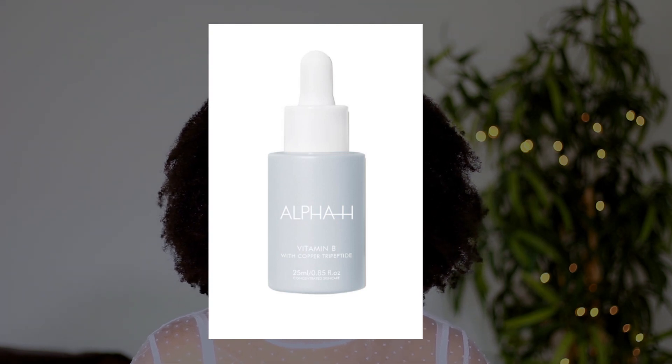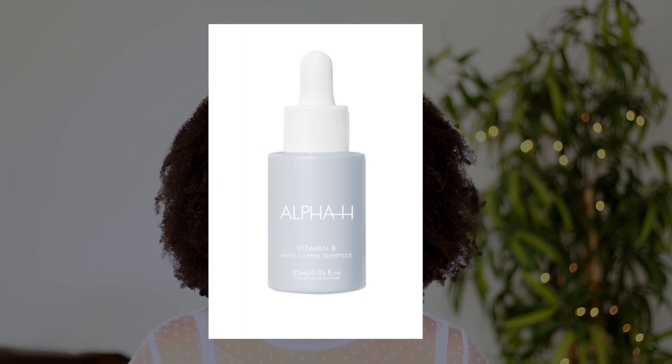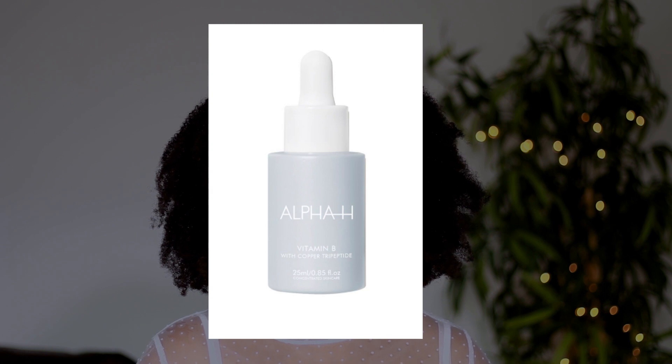The second serum I'm currently using is from Alpha-H — their Vitamin B, which is niacinamide. This product also contains copper tripeptides, chia seed which is rich in omega-3 and 6 essential fatty acids, and antioxidants. Niacinamide is a super ingredient right now that a lot of brands are incorporating. If you're new to skincare you'll notice there's always a trending ingredient. For niacinamide, a percentage between two and five is effective. A 10% niacinamide can actually be irritating for your skin, so be careful about how much you apply.